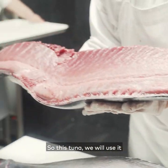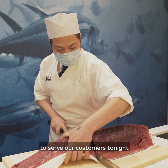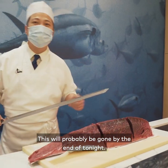This tuna we will use to serve our customers tonight coming in for the omakase dinner. A piece like this could easily go in one day — this will probably be gone by the end of tonight.